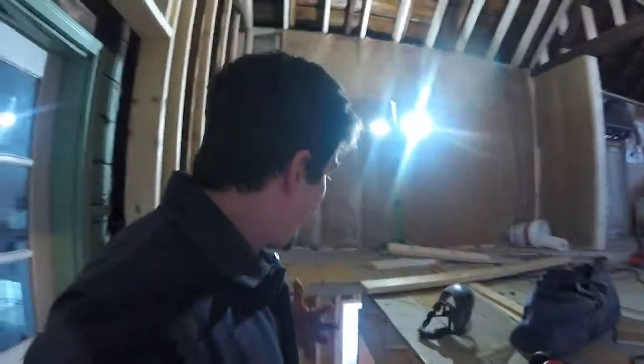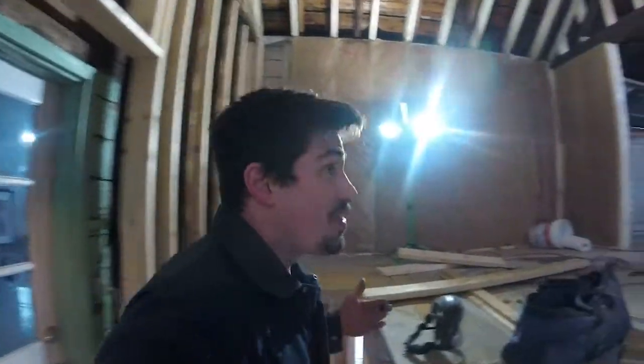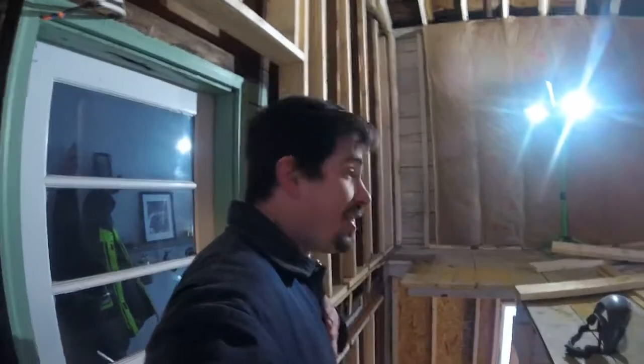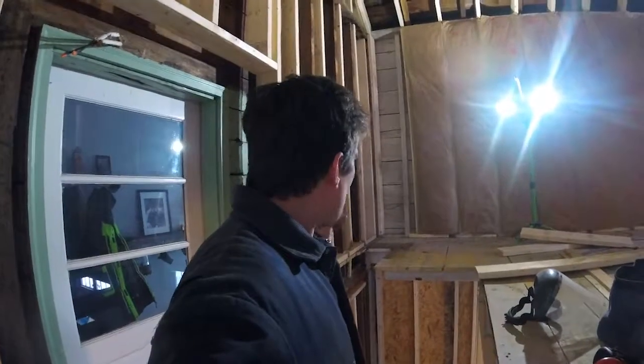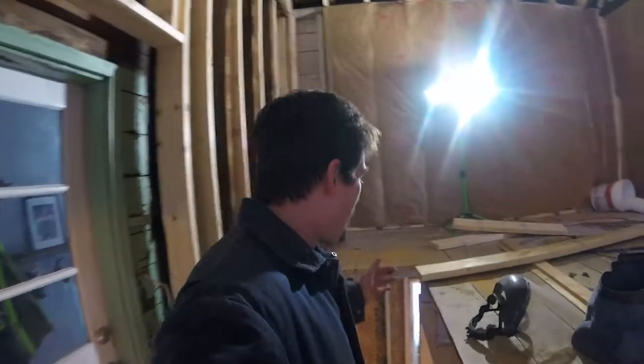Once we're up there, we're going to have a knee wall that kind of wraps around the whole area and stays open on top. This is going to try to make it feel nice and airy as this becomes new workspace for us — an extension of the farmhouse itself.